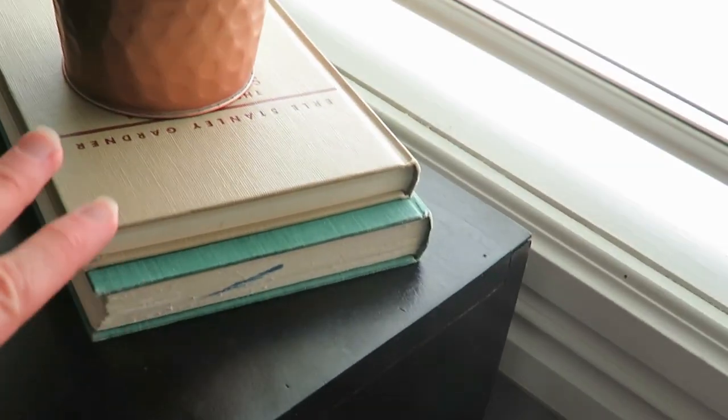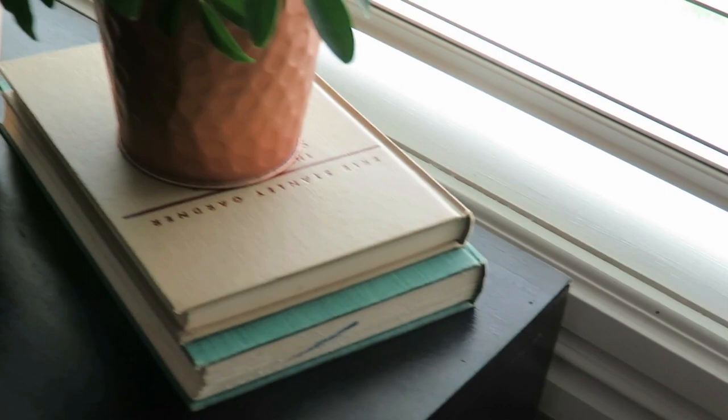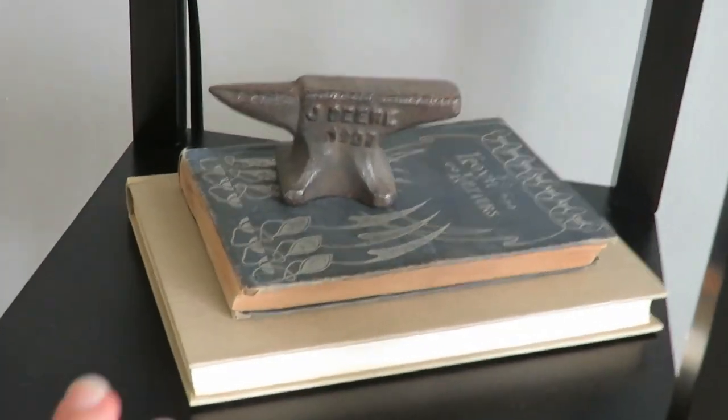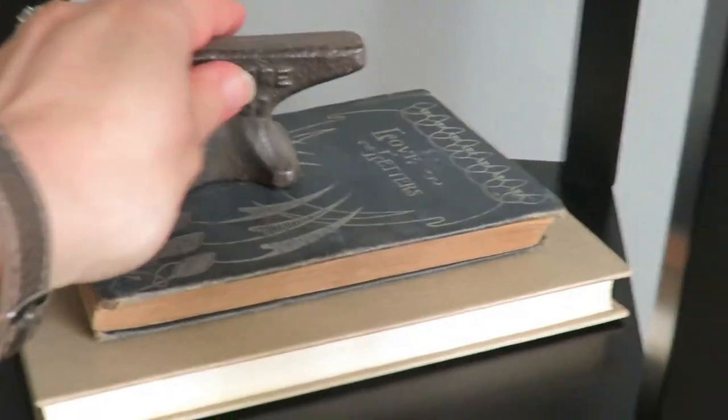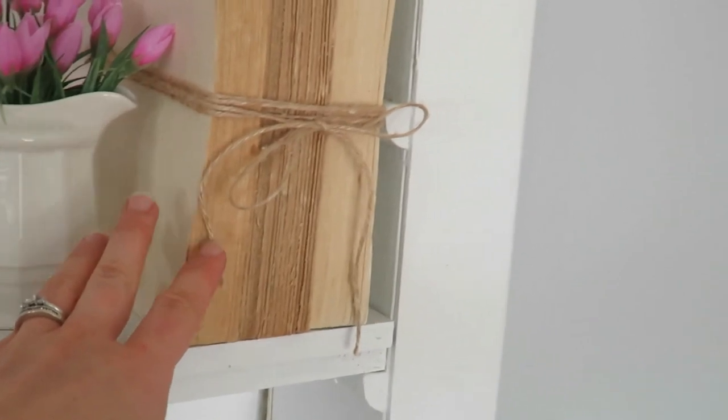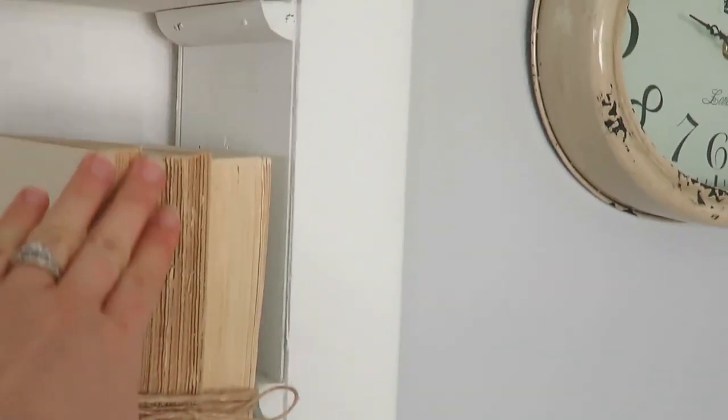The second are vintage books. I have tons of vintage books. A lot of them I've actually found free — libraries are throwing them out, people just don't want them anymore. So those are really easy items to find, and I've done some DIYs with those books as well. I'll put that video in the description box below so you can check that out too.